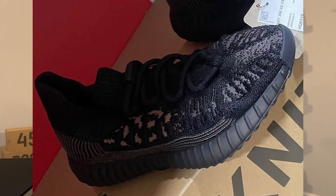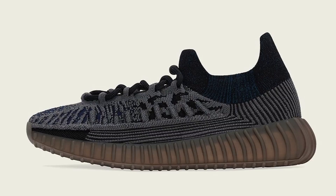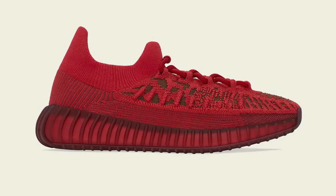The last confirmed Yeezy release of May will be the Yeezy 350 V2 Compact Slate Carbon. This third colorway of the Yeezy 350 V2 Compact is set to release on May 21st, though I've also been seeing rumors of a release date on May 28th — both are Saturdays, so it should release on one of those two dates. The first two colorways of the 350 V2 Compact model were the Slate Blue, the original colorway, and the Slate Red. It does feature Boost technology just like a regular 350 V2. The retail price for the Slate Carbon colorway will be set at $230 USD.